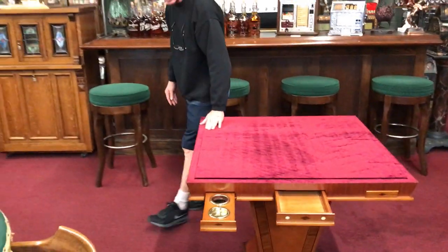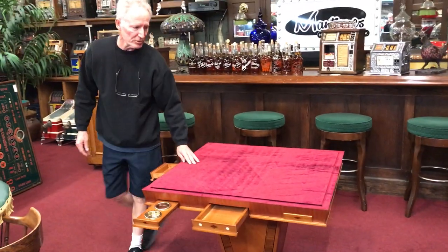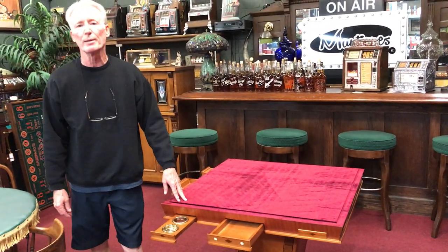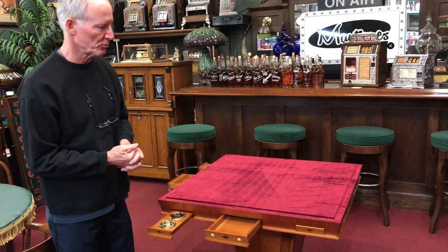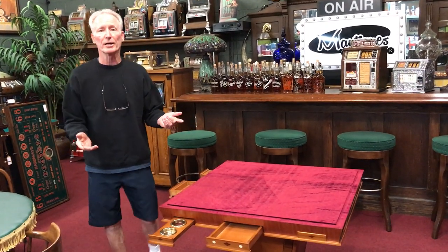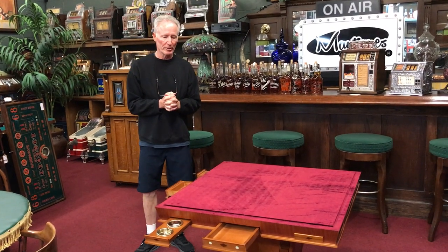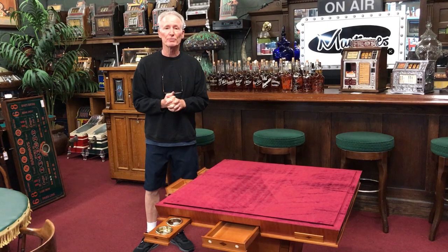It's got a nice contemporary look. Very cool, nice and sturdy. So if you're looking for a super cool game table slash card table slash whatever you want to play on a table, this could be for you. Give us a call, we'll get it shipped out to you. It's very cool, very solid, very nice — and thanks for your time.